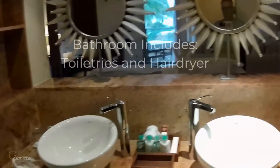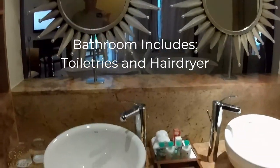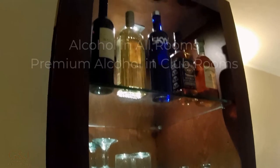The bathroom is just beautiful. We have the water closet here, and a lovely rain shower — very big, big enough for two easily. You can see the beautiful sinks and mirrors, and there is a hairdryer.